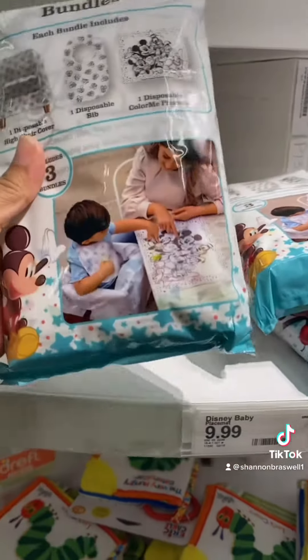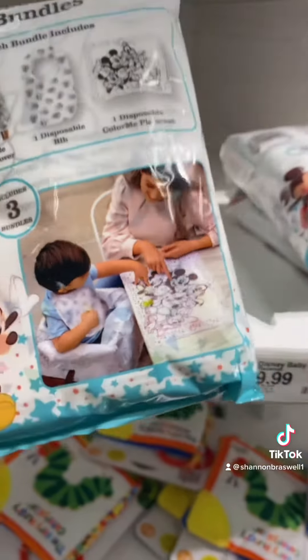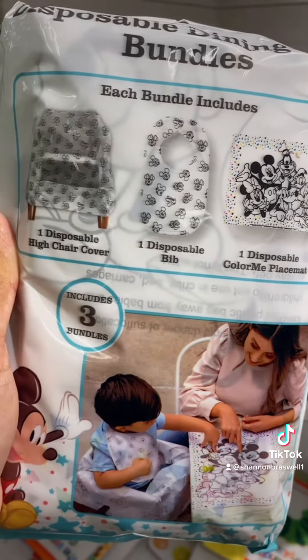So this I'm definitely going to pick up for my son for the next trip because it comes with a Color Me placemat, a bib, and a high chair cover.